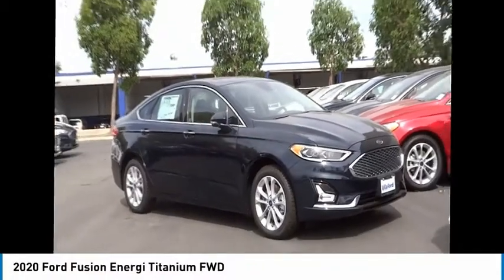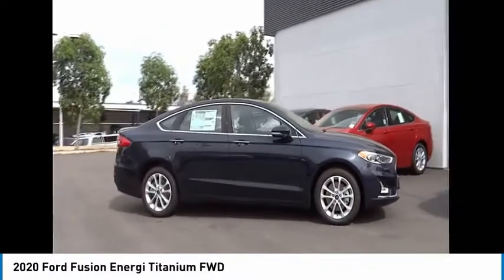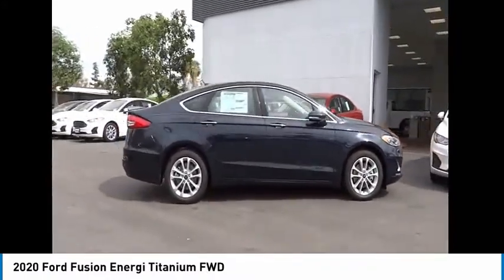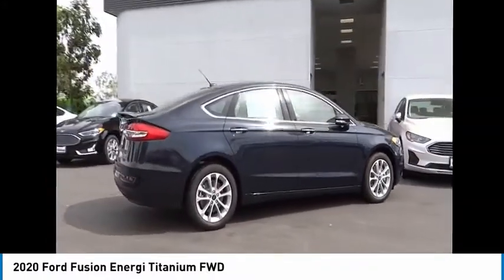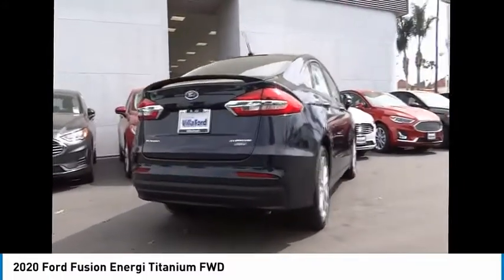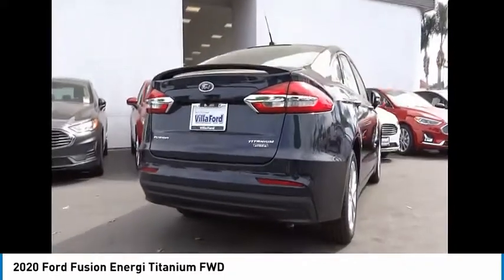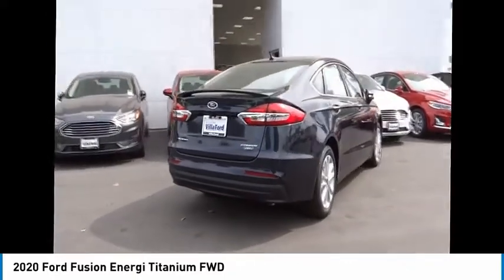Looking for the right vehicle? Check out the 2020 Fusion Energy. The Ford Fusion Energy is an electric hybrid vehicle with all of the efficiencies you want in an electric vehicle. It also offers the new sync infotainment interface, push-button start, and an 11-speaker audio system.